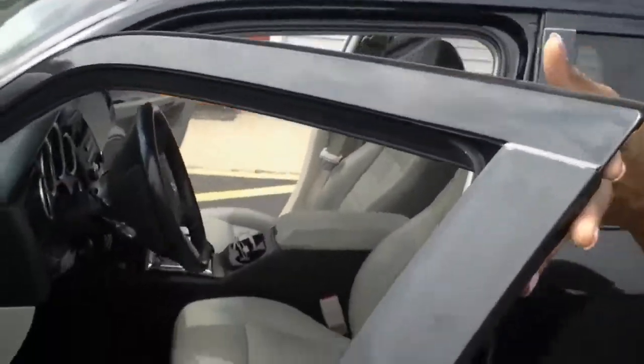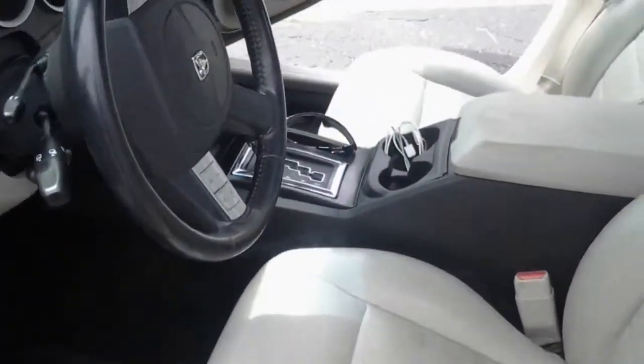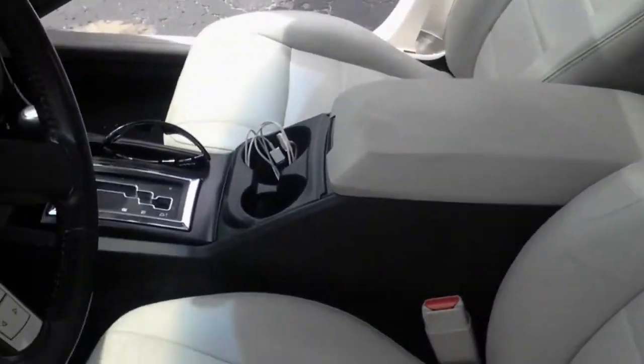Take a look inside the vehicle. First thing you notice is the two-tone color, nice leather, and full headliner.